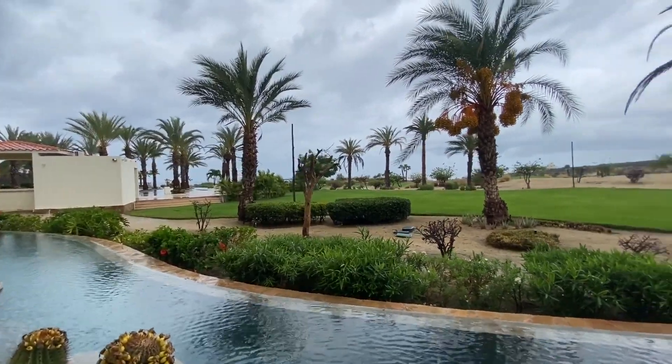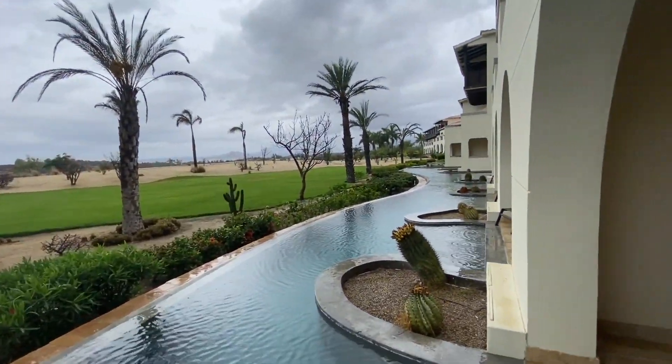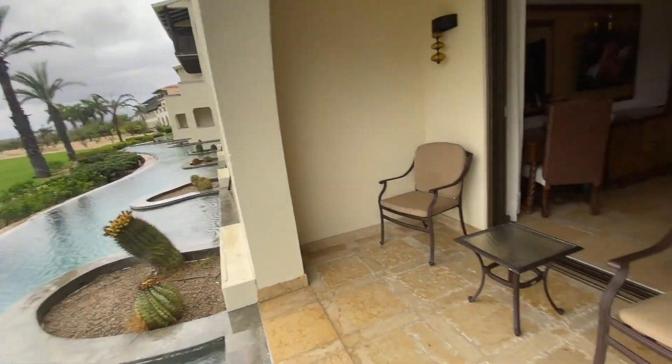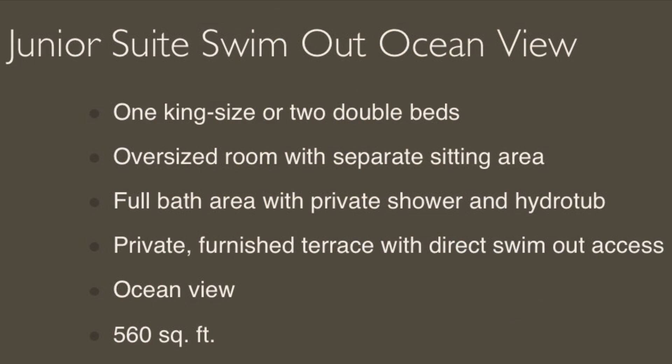Walking outside — this is why everybody gets this room — there's a beautiful swim-out with stairs down. It's a little rainy and hazy today so you can't really see the ocean, but you could normally see the ocean from this room category.